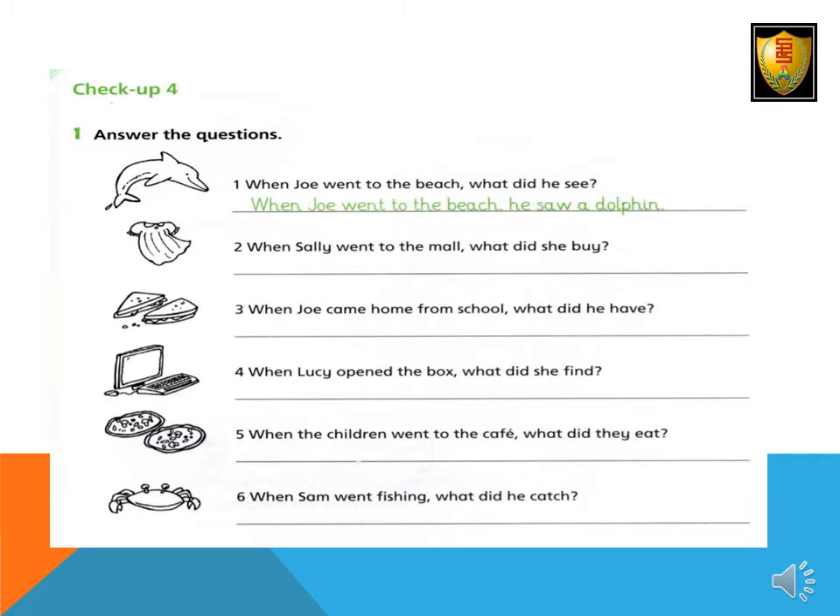Answer the questions. Number one: When Joe went to the beach, what did he see? When Joe went to the beach, he saw a dolphin. Number two: When Sally went to the mall, what did she buy? When Sally went to the mall, she bought a dress.